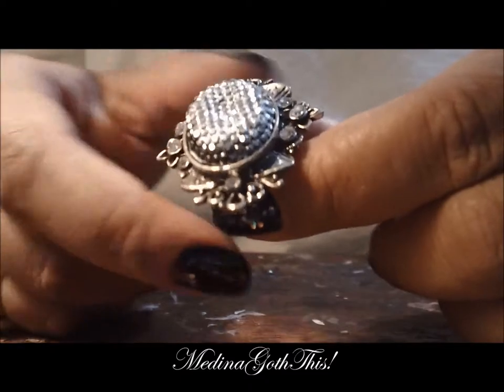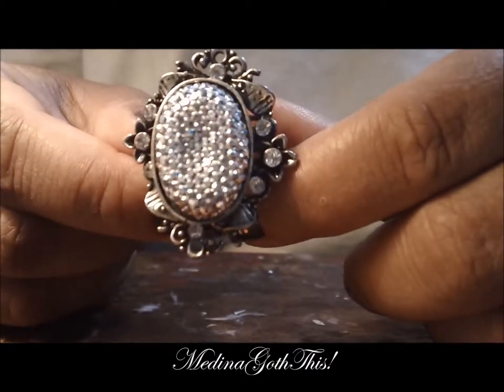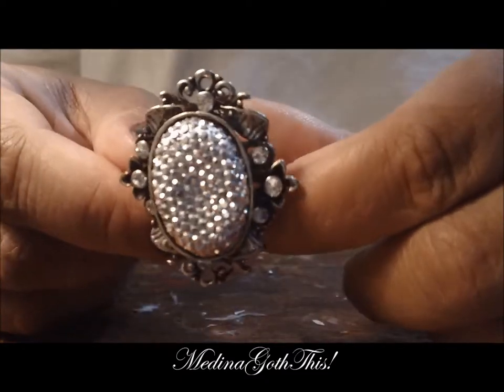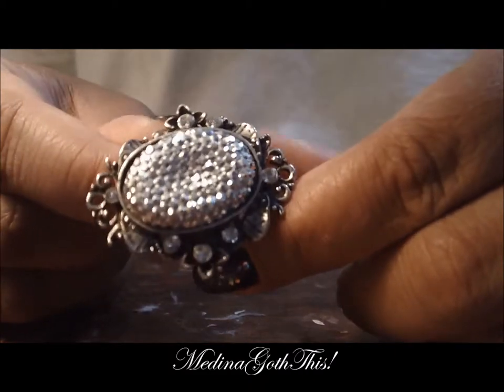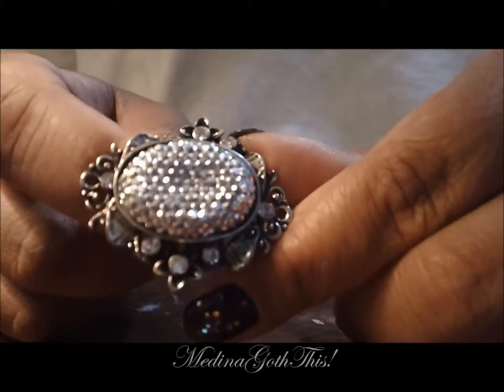Next one is this cool ring. I also bought this at a beauty supply store. I saw it and I completely fell in love with it, but I think I've only worn it maybe twice.